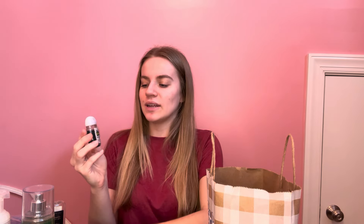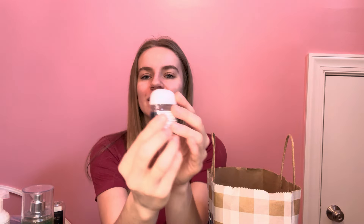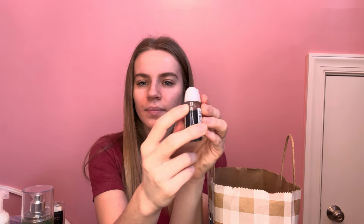Next we have the two hand sanitizers — raspberry tangerine and marshmallow treat. I didn't really use the raspberry tangerine because the focus was on marshmallow treat. We started that one completely full and now we are down to right here. I'm using a ring light for the first time, so I'm sorry about the glare. This one is past the Bath and Body Works packaging line, so we're doing pretty good, especially for a smell I'm not too crazy about.